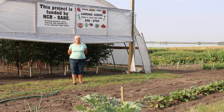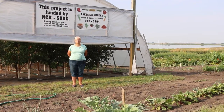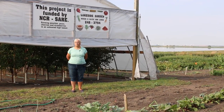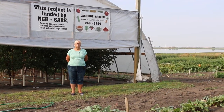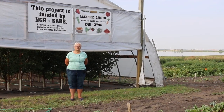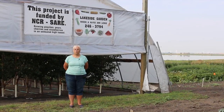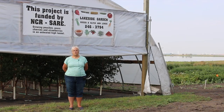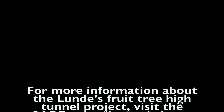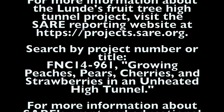We've had a lot of interest from locals coming out to check on the trees. The college in Bottineau with their horticulture center is always checking to see how things are going here. I've had calls from other people who have thought about trying these fruit trees in high tunnels from other parts of the country.